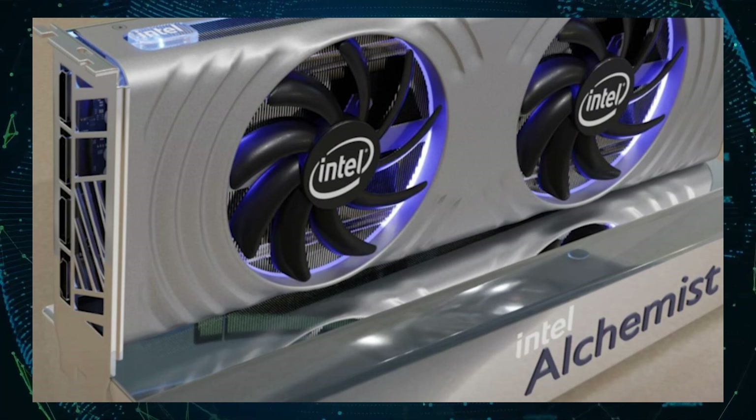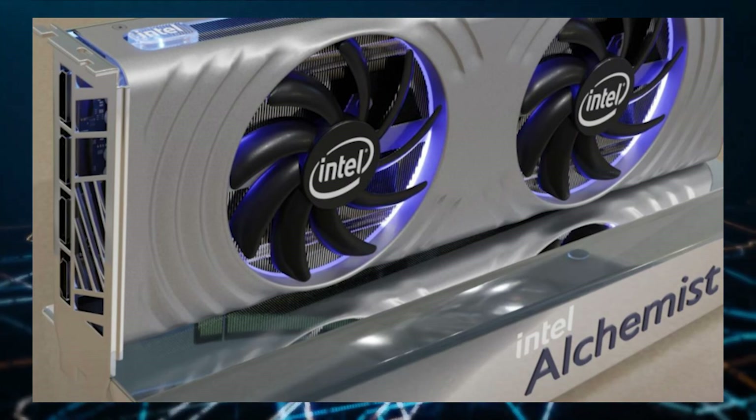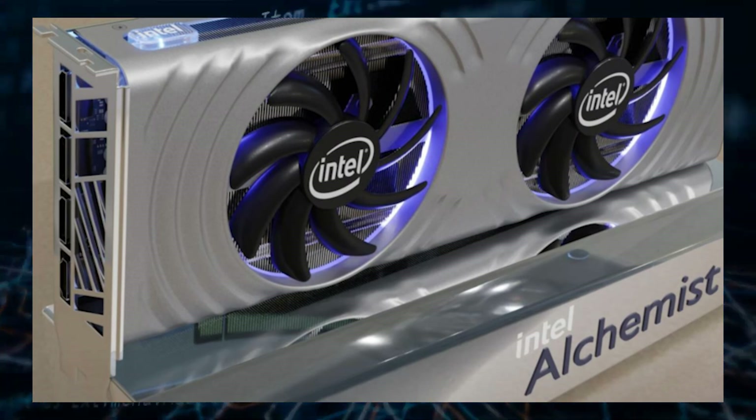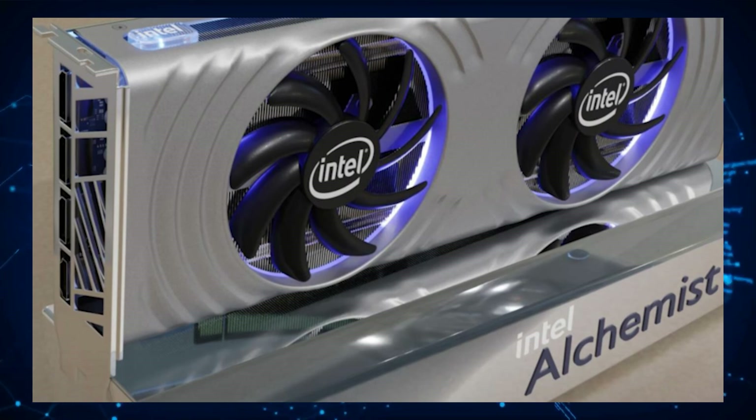The reference model is also going to look very much like the drone marketing shot Intel put out during the ARC branding reveal. That reference design was leaked a while back by Moore's Law is Dead. There's also talk about a custom lineup being worked on by Intel's manufacturing partners.